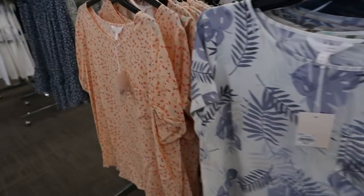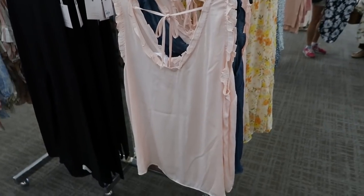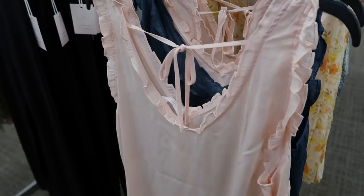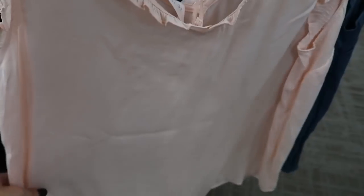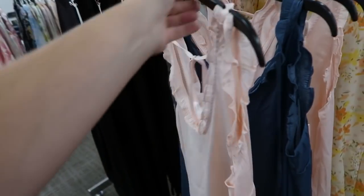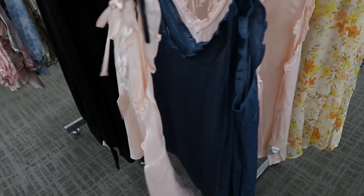Also new are these satiny, silky ruffle sleeve tops. They are sleeveless with that little ruffle detail and also around the neckline, more of a flowy fit, and then the back has that tie detail. These are also buy one get one 50% off and they are also $30. It comes in this pink color and then also in the teal.